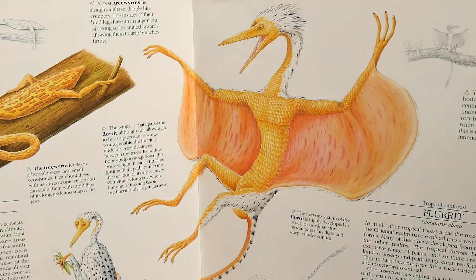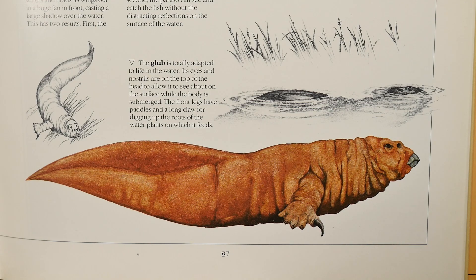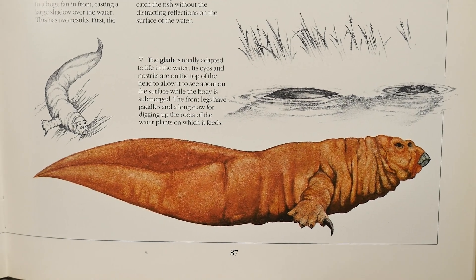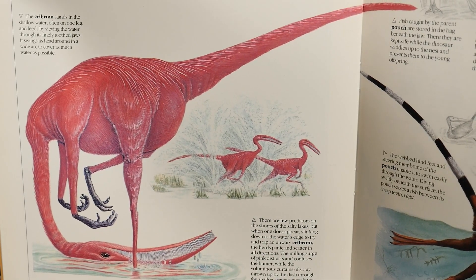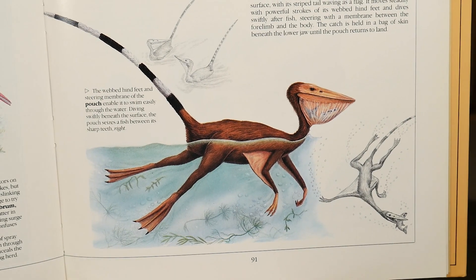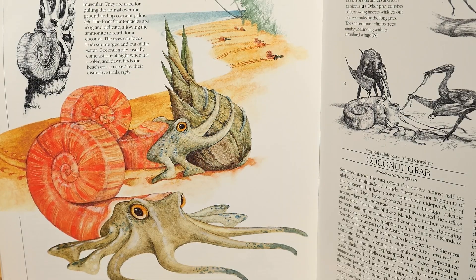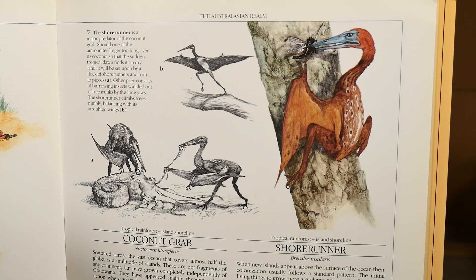Next is the hanohan, then a taddy and a numbskull. Then you've got a tree worm, a fluret, paraso, and the glub - I like the glubs. The glub is totally adapted to live in water; its eyes and nostrils are on top of the head to allow it to see above the surface while the body is submerged. There's the cribrum, which kind of looks like a flamingo but bigger. Then you have the pouch, which has an almost translucent pouch that hangs down from its mouth to contain fish. Then there's the coconut crab, which looks like an octopus with a shell, and the shore runner.